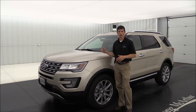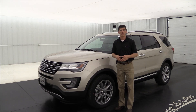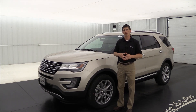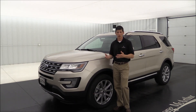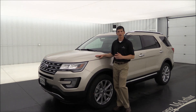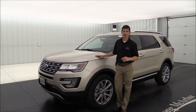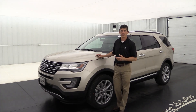Let's talk about our options under the hood first. You get two different engine options. The standard engine is a 2.3-liter four-cylinder EcoBoost, which gets you the best fuel economy — about 280 horsepower and 310 foot-pounds of torque. The front-wheel drive model gets 19 city and 27 highway, while the four-wheel drive model gets 18 city and 25 highway.